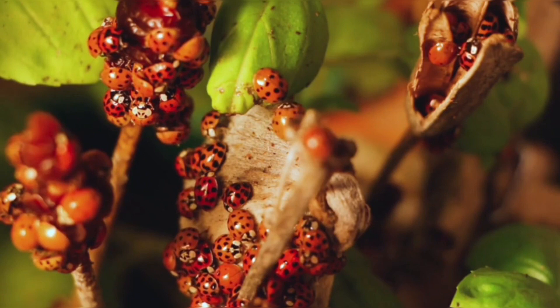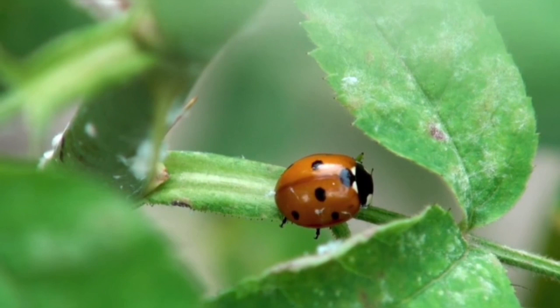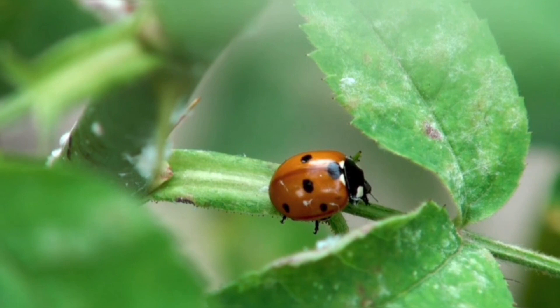Adult female ladybugs lay clusters of small, oval-shaped eggs near aphid or other prey populations. After hatching, ladybug larvae go through several stages where they actively feed on insects. Eventually they enter the pupal stage, during which they transform into the familiar adult ladybugs.